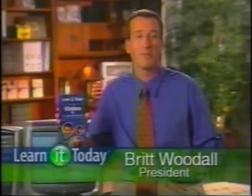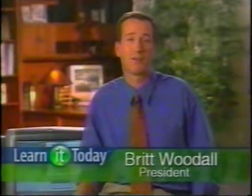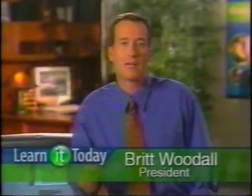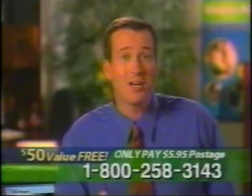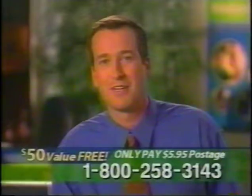With our training, you'll no longer be intimidated or frustrated by your computer. As a matter of fact, we are so sure you'll succeed and come back to us for all your training needs that we'll give you the first course for free. All you pay is a small shipping and handling fee.